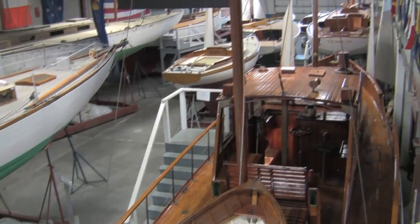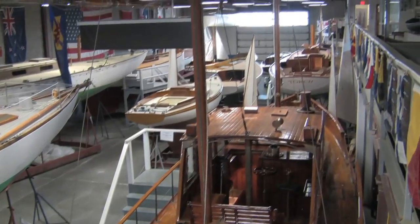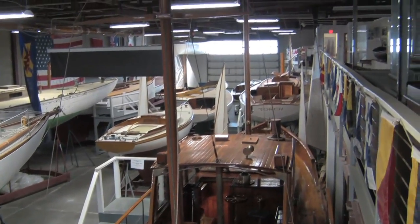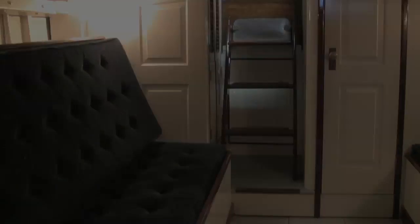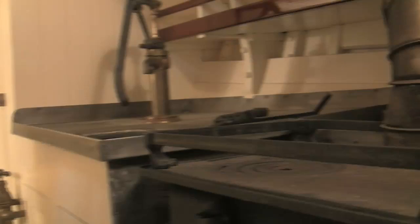We were standing on board Torch. Torch is a Fisher Island 31. It was a class that was designed in 1929. 18 of them were built for individuals who lived on Fisher Island in the summer. It's a beautiful example of a 31 foot underwater line, 43 foot overall length cruising sloop of the day.